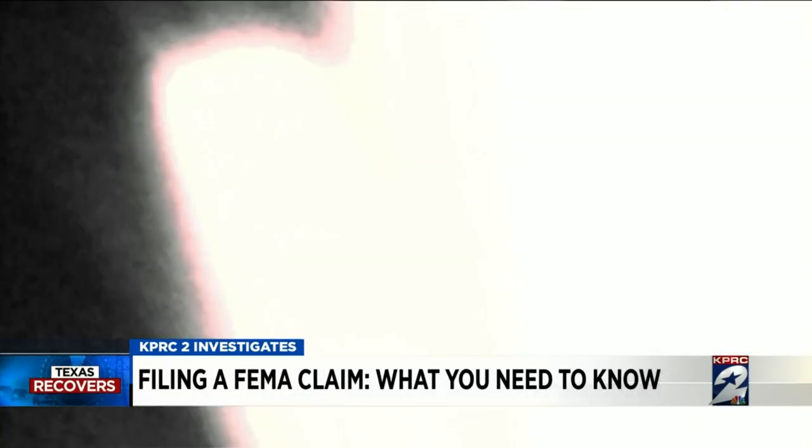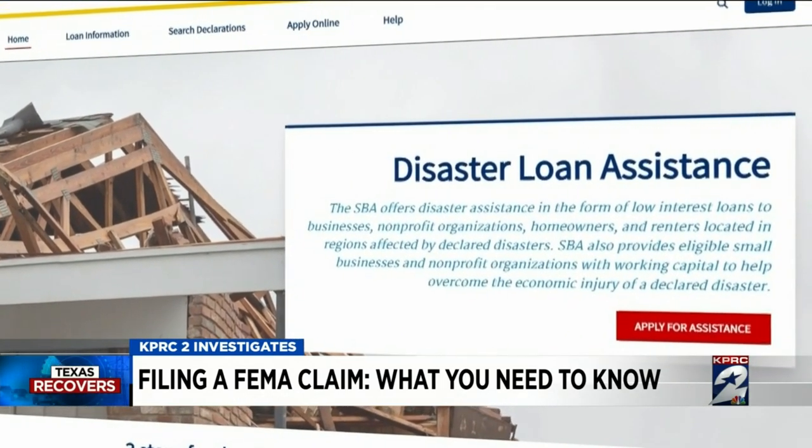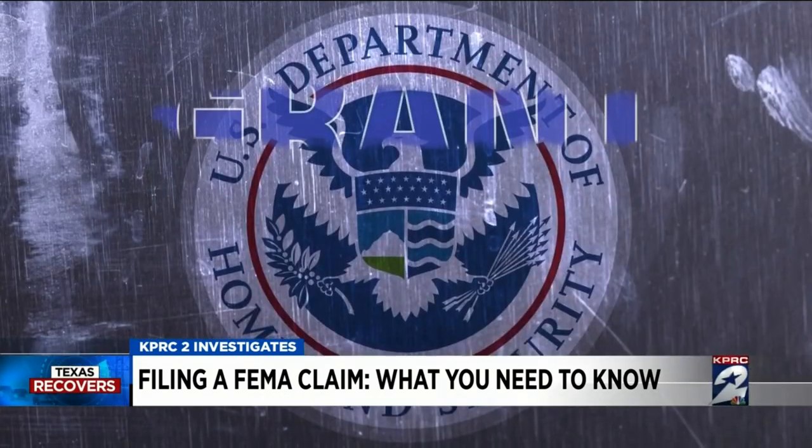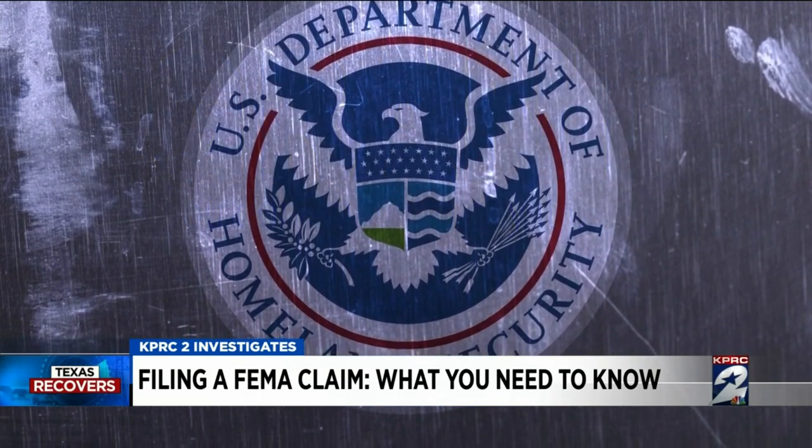If you've got five or six figures worth of damage to your home, FEMA can't cover that entirely, but they can help — you will be referred over to the Small Business Administration. The Small Business Administration side of the government payout is a low-interest loan. The FEMA financial assistance, however, is a grant — you don't have to pay it back.